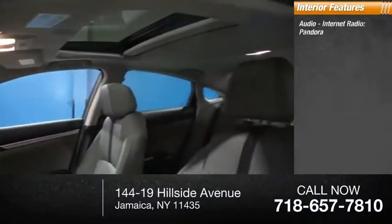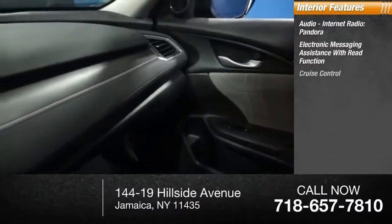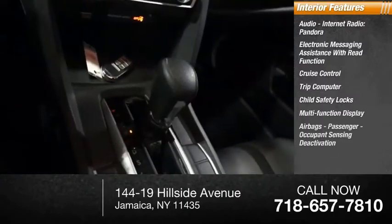Inside, you'll find audio, internet radio, Pandora, electronic messaging assistance with read function, cruise control, trip computer, child safety locks, multifunction display.